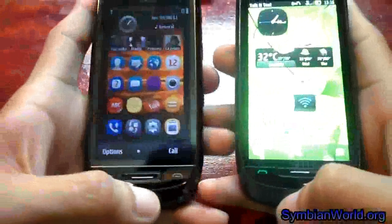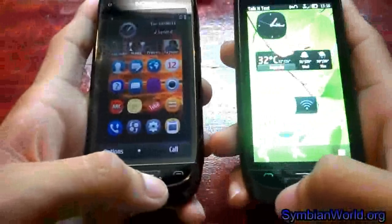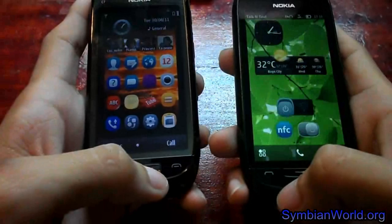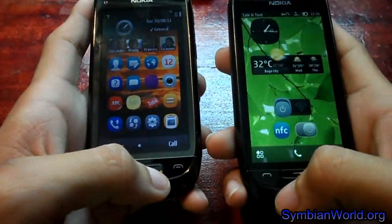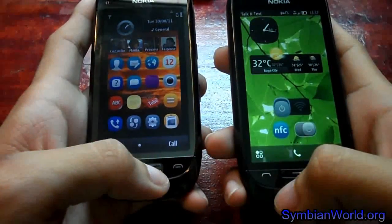Another key difference is the operating system: the Nokia 701 runs Symbian Bell, while the Nokia C7 runs Symbian Anna. The Nokia 701, 700, and 600 are expected to be released on the market by the end of September — which is next month.